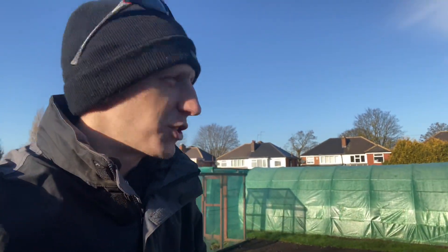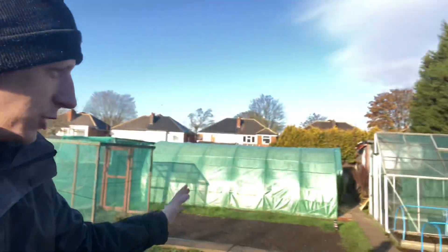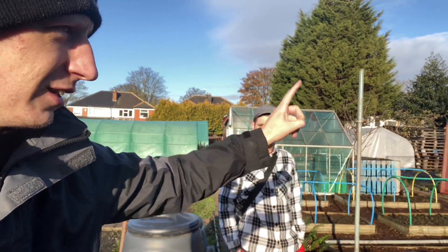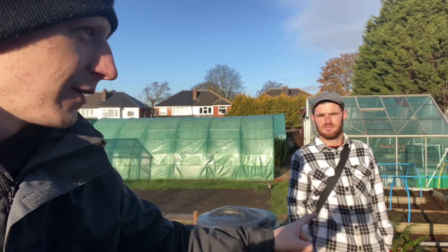Hello everyone, welcome back to another video. We're back down at Shane's allotment today, Shane's here with me. We've got to get this bar back on for his runner bean rack — that's probably going to be one of the first jobs before we get cracking with everything else.